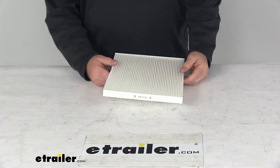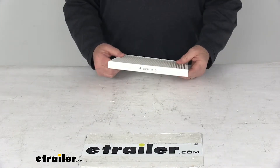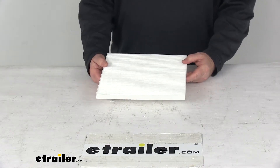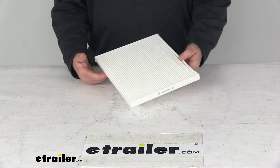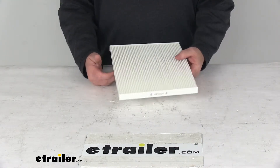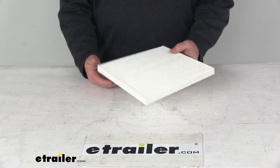Today we're going to take a look at the PTC Custom Fit Cabin Air Filter. This is a custom fit part designed to fit 2010 and newer Kia and Hyundai vehicles. Because it fits so many different vehicles, I would recommend going to our website and using our fit guide — put in your year and model, and it'll show if this will work for your application.